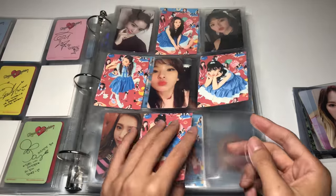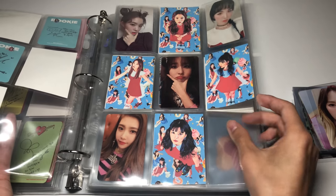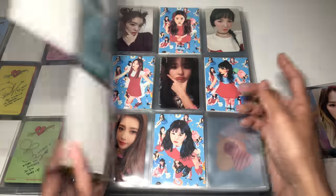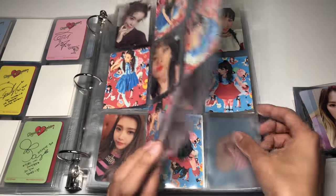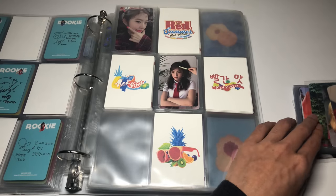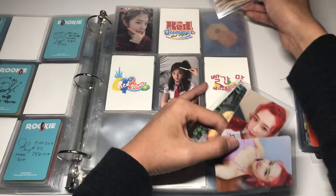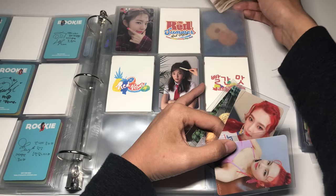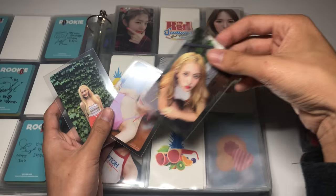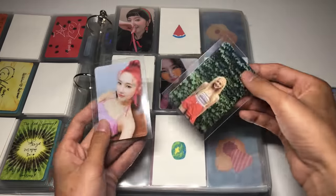For Rookie I have three cards: Wendy's set and Joy's. There's no official A or B set so I kind of organize by vibes or color scheme — more colorful cards on one page and darker cards on another. For Red Summer I have Yeri's set, Joy's set, and one of Wendy's cards. I'm putting Wendy up here with this set and Joy and Yeri's cards on the other page.